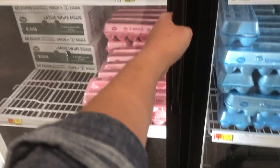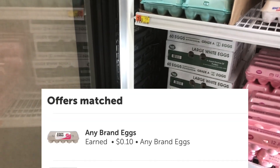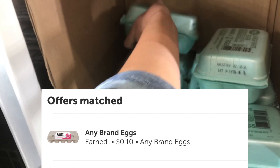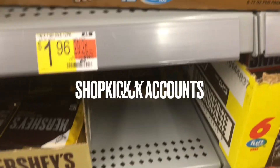The next deal is on any egg item. This little carton of eggs is about $0.78. I'll get back $0.10, making this small carton just $0.68 for the six count — so about $0.10 per egg.